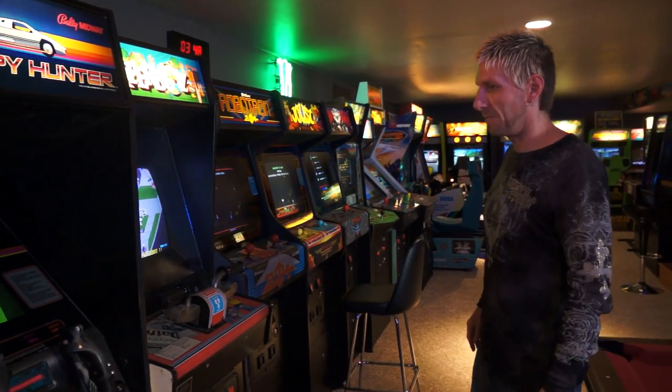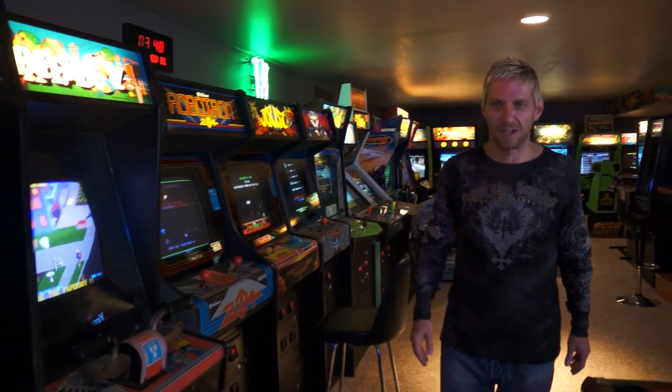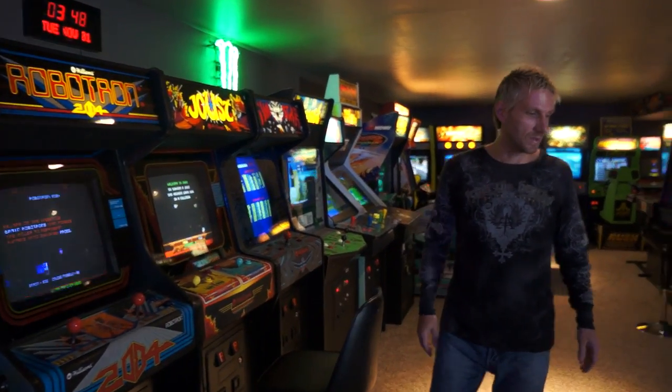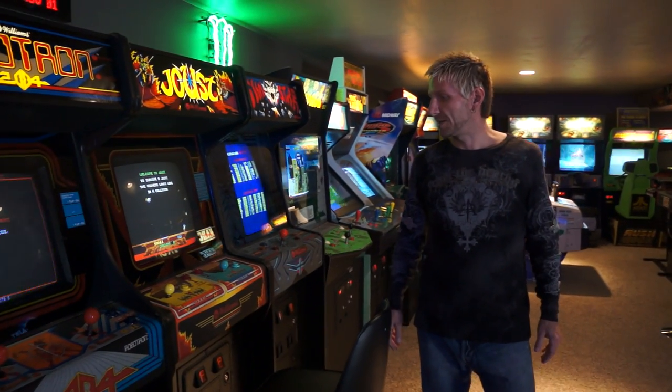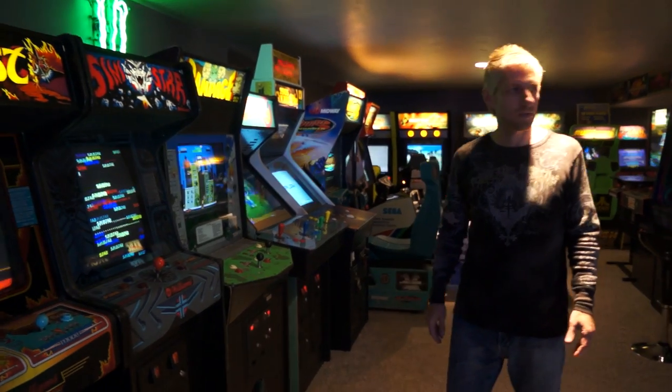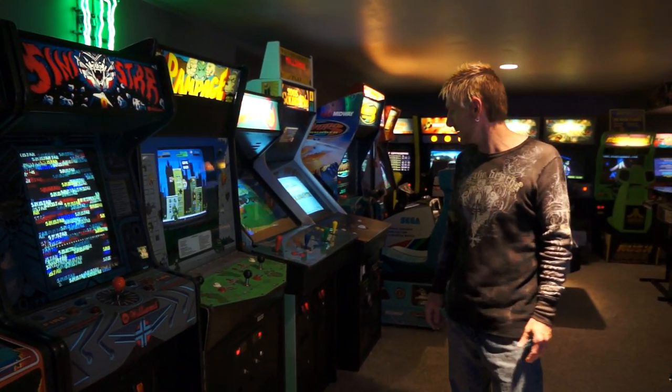Even though I brought 20 machines with me, the collection today has now grown to 41 machines. The neatest thing about each machine, as with most collectors, is that every last one of them has a story.